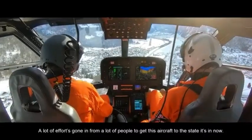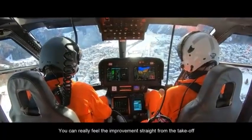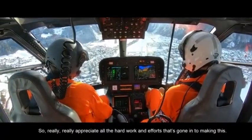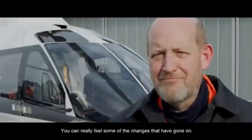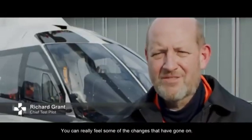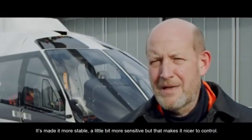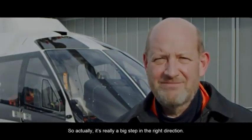A lot of effort's gone in from a lot of people to get this aircraft to the state it's in now. And you can really feel the improvement straight from the takeoff. Really appreciate all the hard work and effort that's gone into making this. You can really feel some of the change that's gone on — it's made it more stable, a little bit more sensitive, but that makes it nicer to control. Really big steps in the right direction.